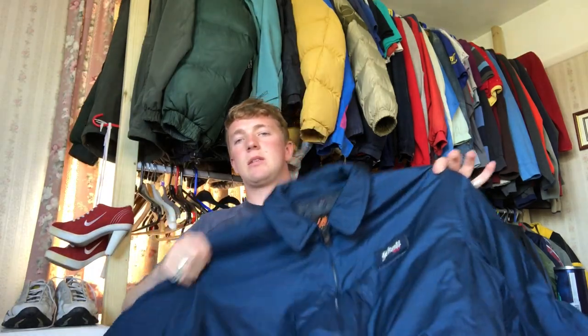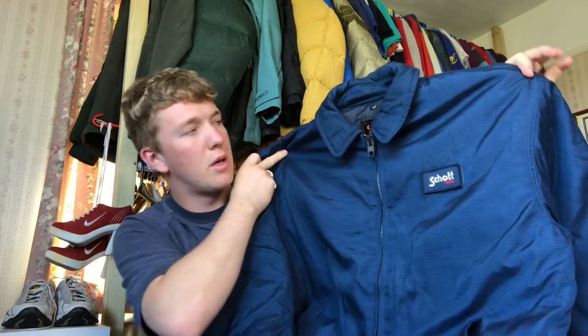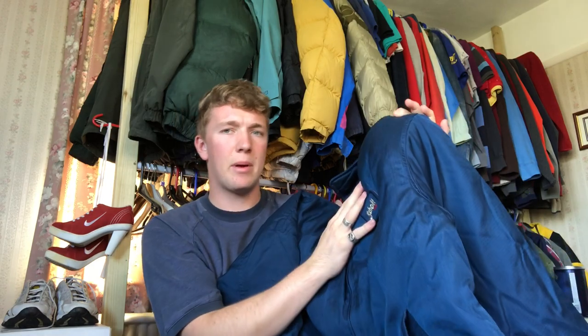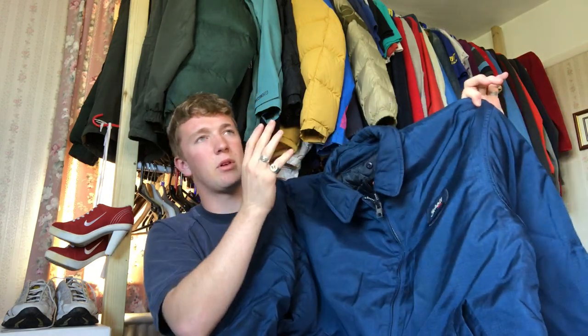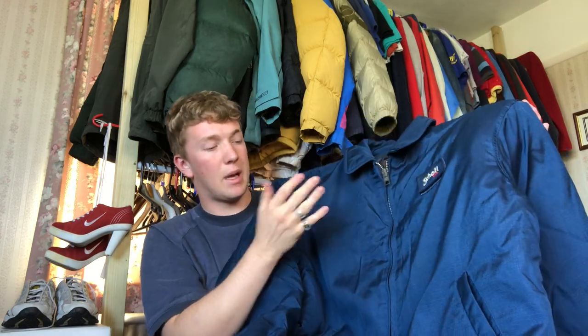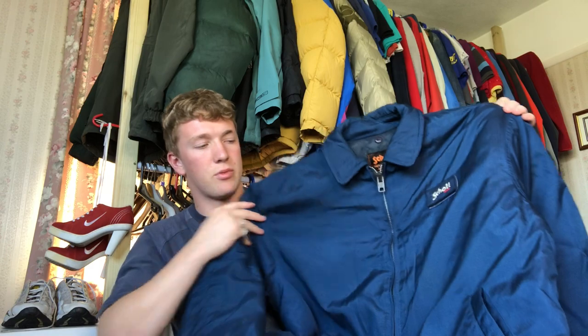The next item is this jacket — I'm going to call it Scott, but it's like a zip-up puffer bomber. I paid £10 on it, which is a bit pricey for a car boot, but I've sold these in the past for £40 to £50. This one's in perfect condition and they're just really good quality jackets, really warm. I think it's a large, so it's a decent size as well.